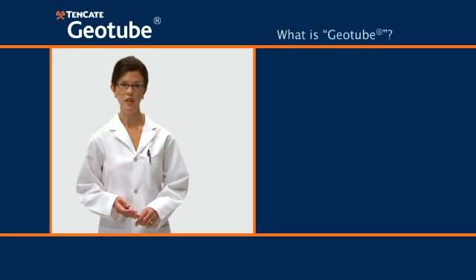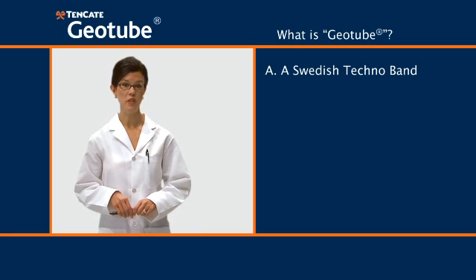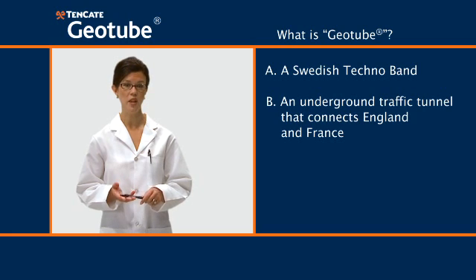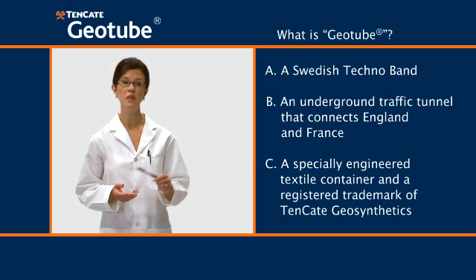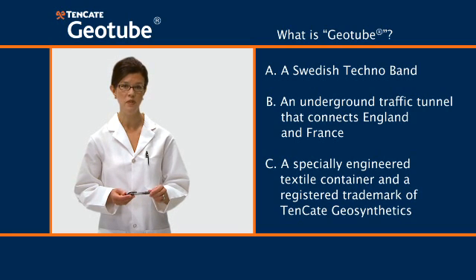First question: what is a Geotube? A, a Swedish technoband. B, an underground traffic tunnel that connects England and France. C, a specially engineered textile container and a registered trademark of Tenkata Geosynthetics.